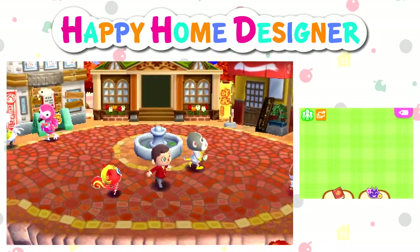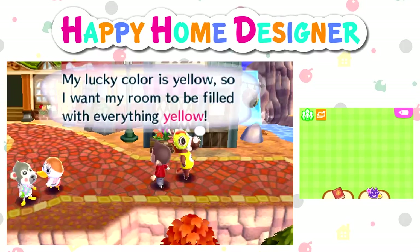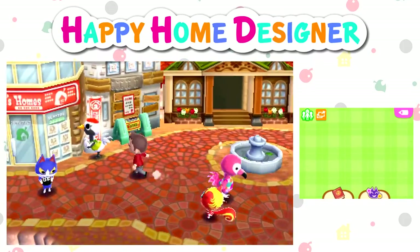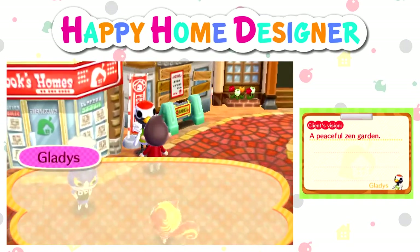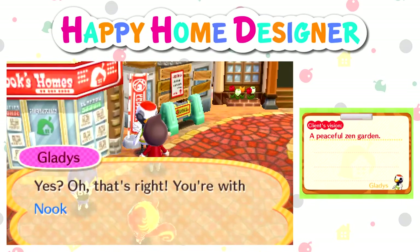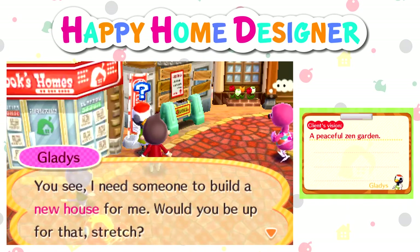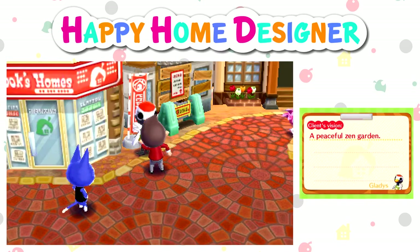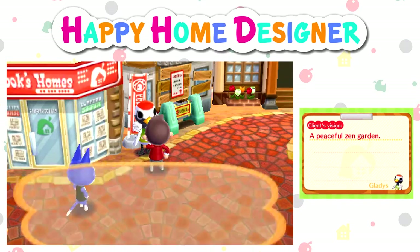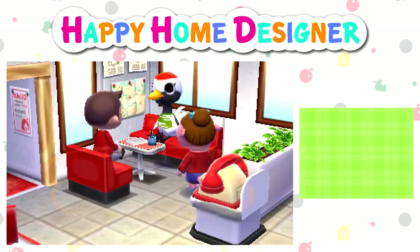Saturate my house in pink — doesn't sound amazing. Have I already done you? I think I have. And then the yellow one. So yeah, this is episode 29. Oh, I want to do the zen garden one — peaceful zen garden, yes! You're with Nook's Homes, aren't you? I need someone to build a new house for me. Zen garden sounds like something I would thoroughly enjoy doing.